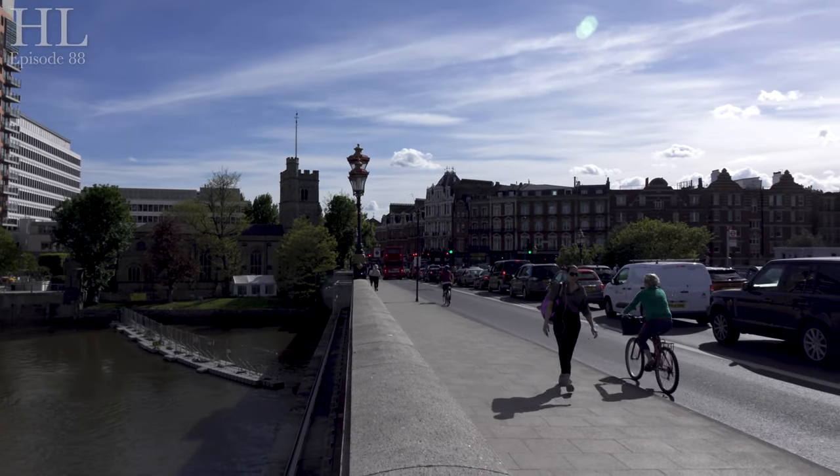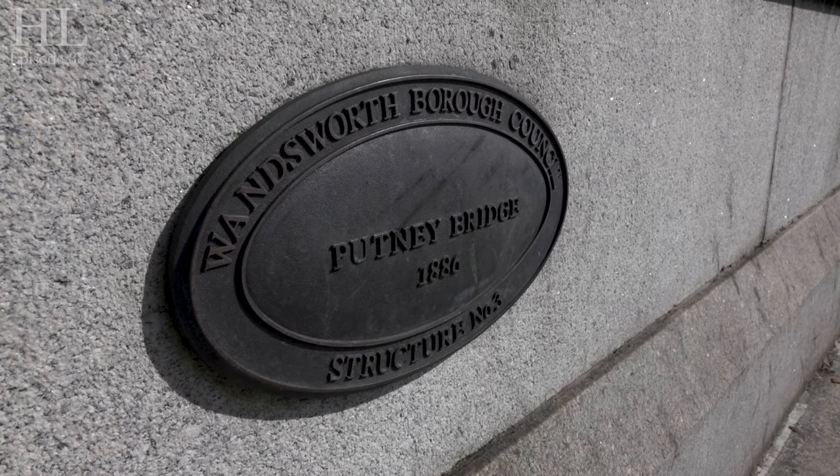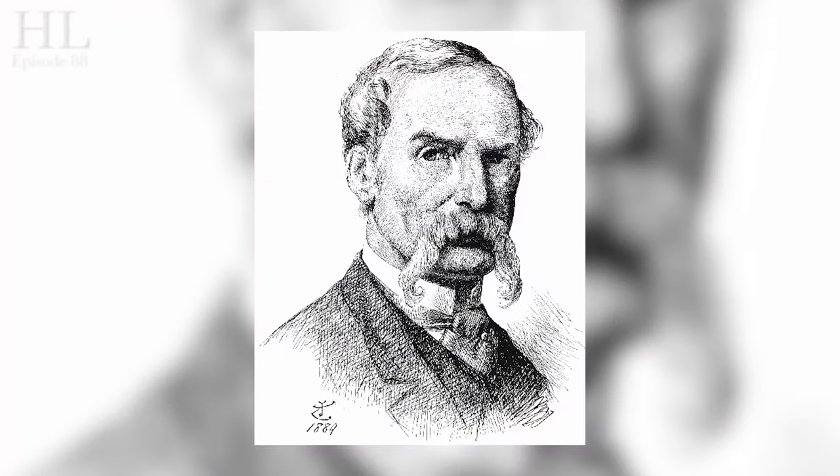The bridge was rebuilt in 1886, and this design was by Sir Joseph Bazalgette, who's more famous for his magnificent sewer system that crisscrosses London. He designed two locked cages under the bridge to prevent access to two huge storm sewers. The local myth is that the cages were there to drown criminals — it is just a myth.